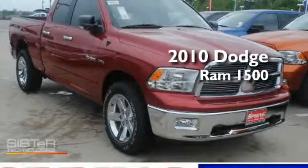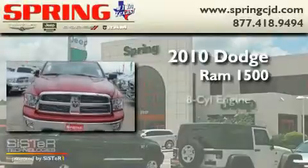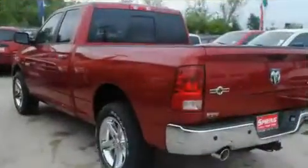This is a brand-new 2010 Dodge Ram 1500. It has an eight-cylinder engine, an automatic transmission, and four-wheel drive.